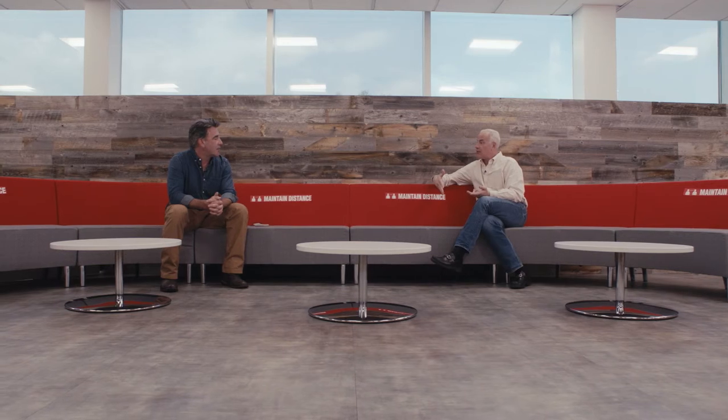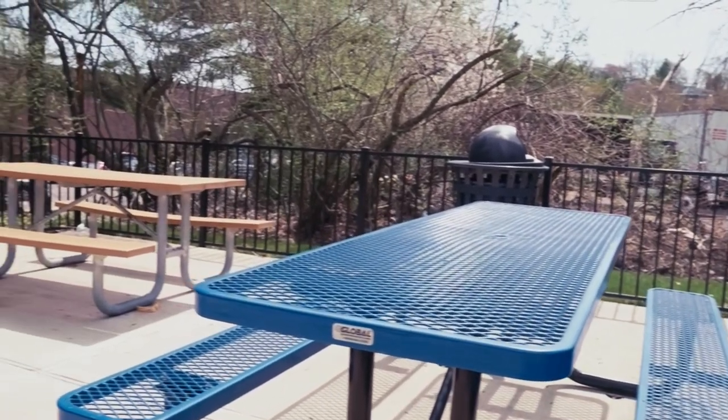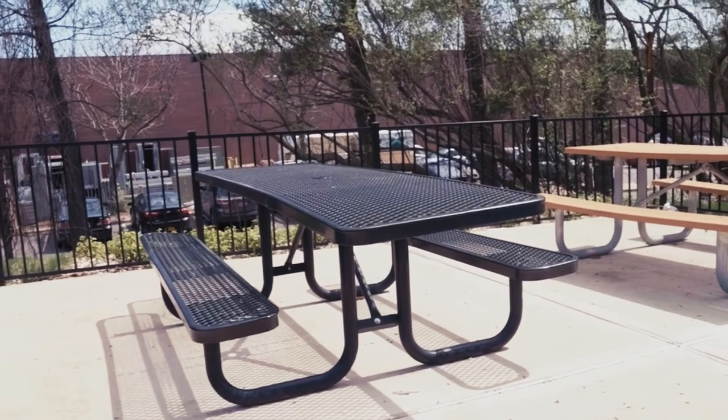The other thing we suggest is use outdoor spaces. The lunchroom doesn't have to be indoors. We're seeing a lot of our customers, whether they be schools or office buildings, putting picnic tables outside. That's a good way to maintain distance, expand space, and allow people to eat maybe back on a normal schedule.